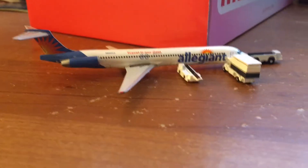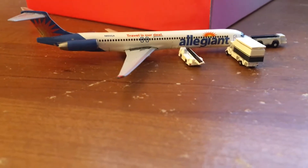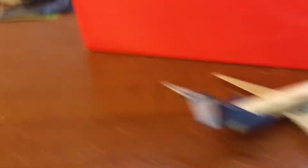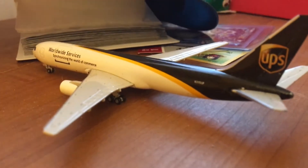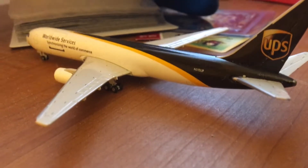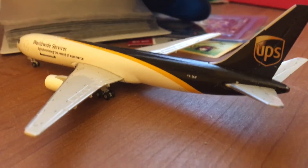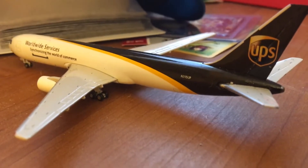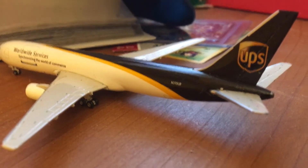Here is an Allegiant McDonnell Douglas 80 getting catered and bags loaded for Grand Rapids, Missouri. Here is a UPS 767-300 freight with service to Toronto Pearson in Ontario.